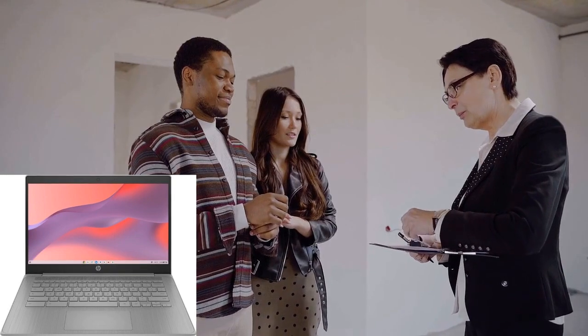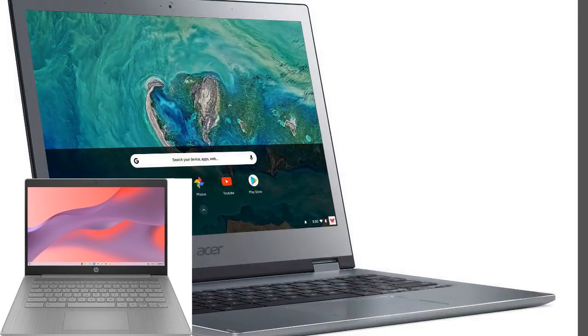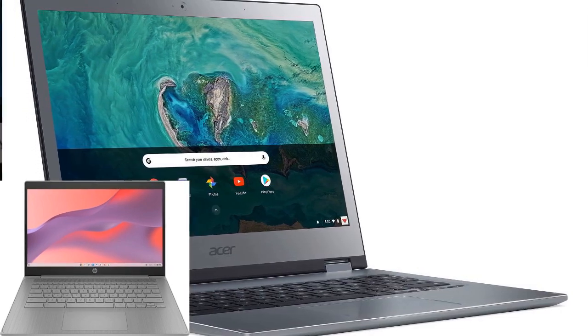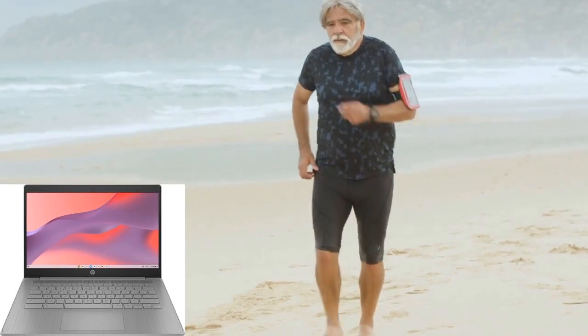One of the key highlights of this Chromebook is its powerful Intel Celeron N4120 processor. With speeds of up to 2.6 gigahertz, you can tackle all your daily tasks with ease, from browsing the web to streaming videos and everything in between. Say goodbye to lag and hello to seamless performance.